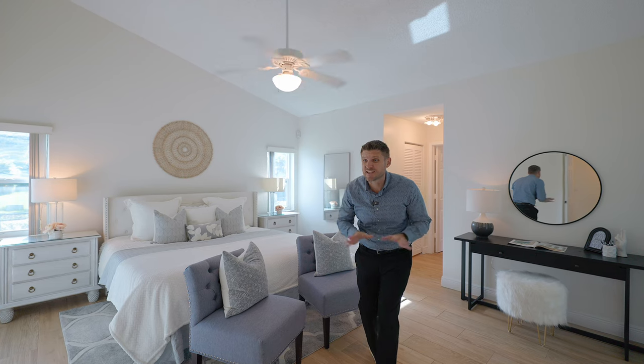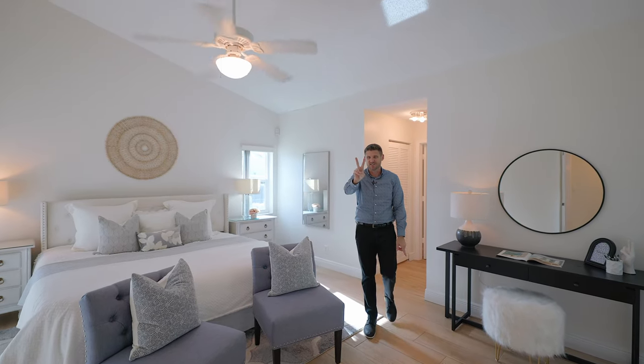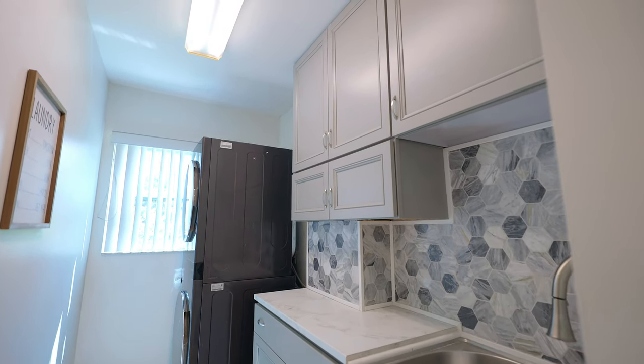Speaking of primary suites, this one is huge. But you know what's even bigger? Your two walk-in closets — yes, I said two. Right off the primary wing is a dedicated washroom featuring an oversized washer and dryer and plenty of storage space to house all of your laundry products.